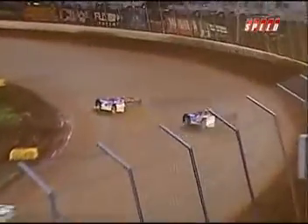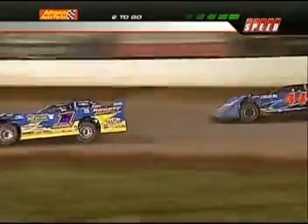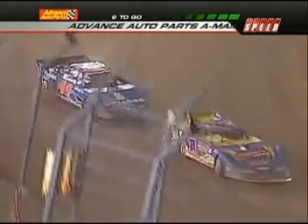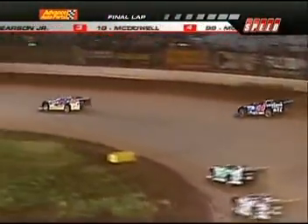Richards shuts the door on Pearson with two to go, as McDowell continues to watch from third. His eyes have got to be getting big — because if these two get together, he has something to get around both of them. Off of corner number four — white flag this time. Josh Richards out of Shinnston, West Virginia, takes him up into turn number one. A little nudge that time from the 44 of Pearson.